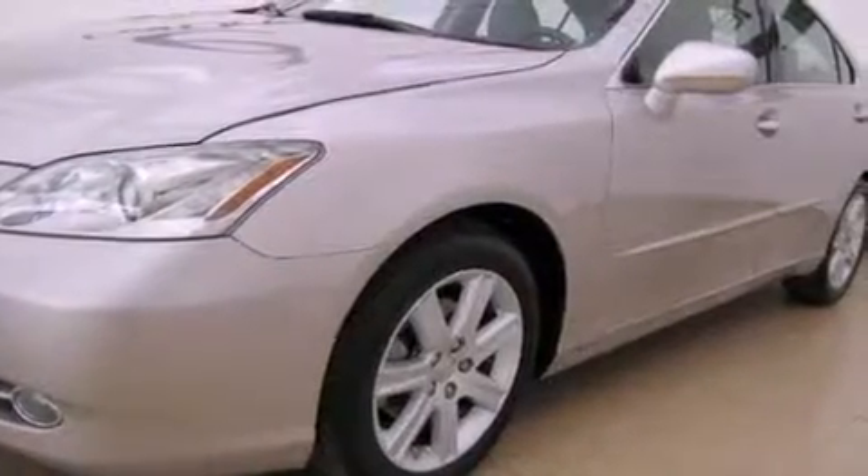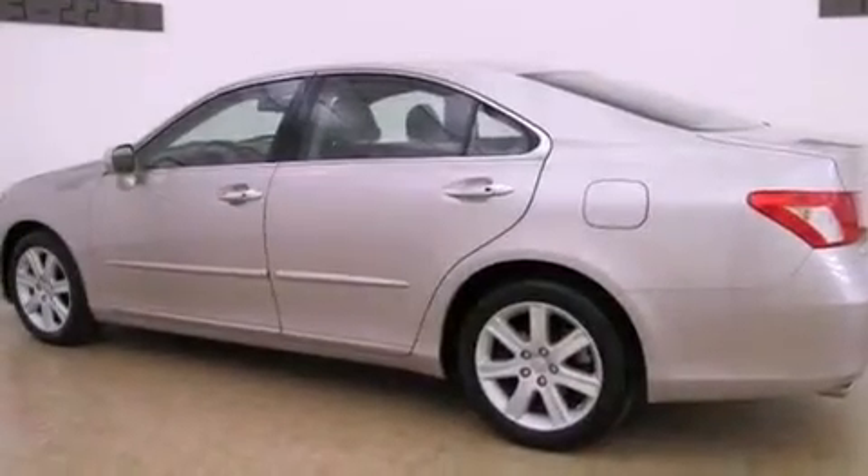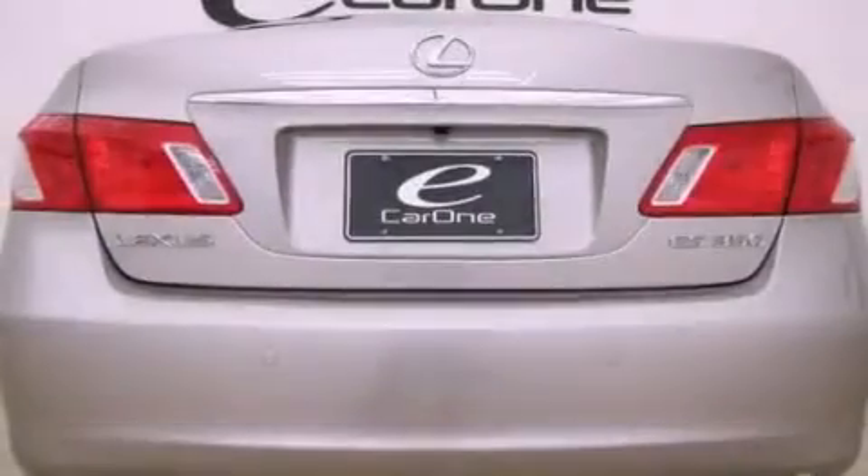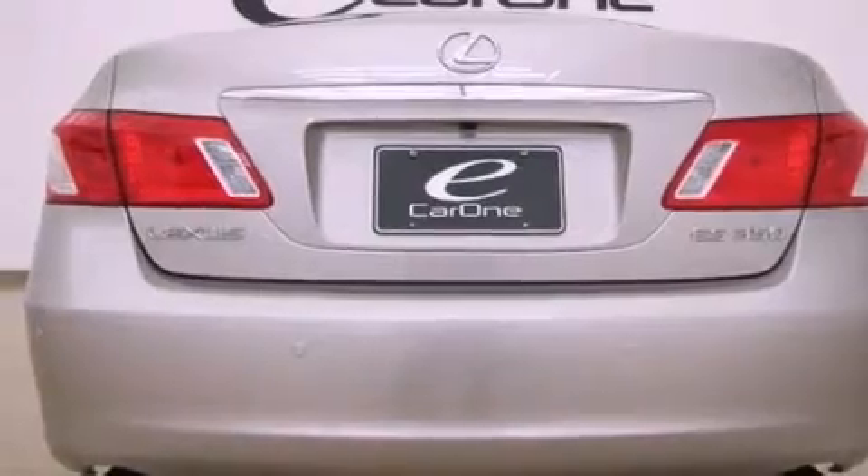Its top features and packages include the premium package, a moonroof, a low-tire pressure indicator, traction control and stability control systems, alloy wheels, and much more.